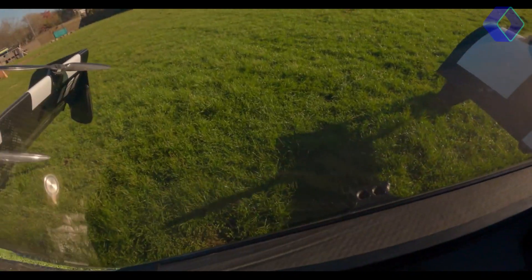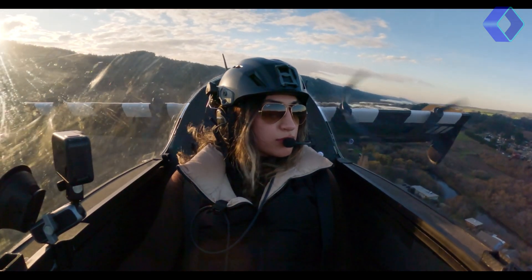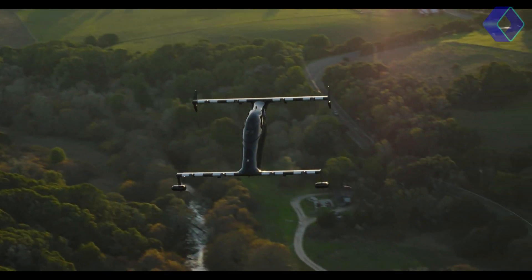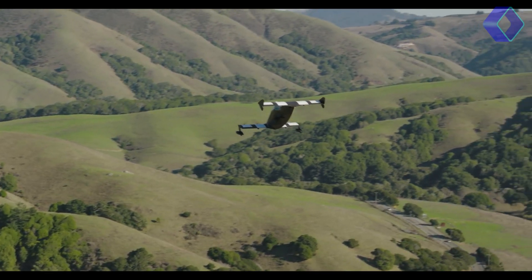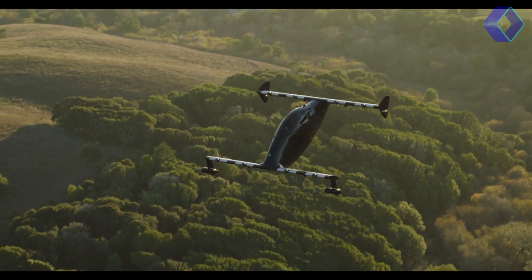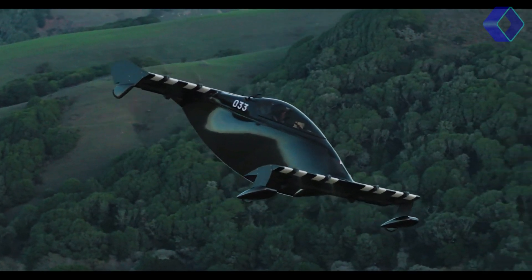Its lightweight frame, coupled with a maximum payload of 220 pounds, ensures efficient and responsive flight dynamics. The Helix's design also includes advanced safety features like fault-tolerant systems, flight control redundancies and an emergency ballistic parachute, underscoring Pivotal's commitment to safety. Moreover, the Helix is equipped with a state-of-the-art mobile app, offering features like smart checklists, flight planning tools and flight analytics.